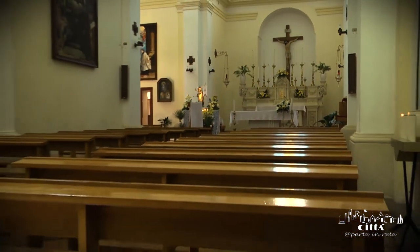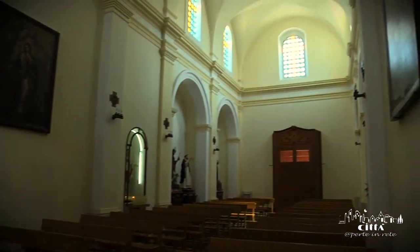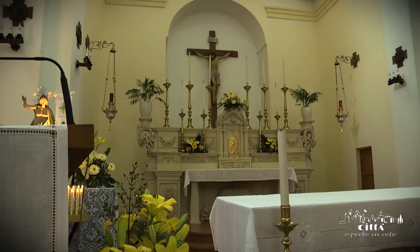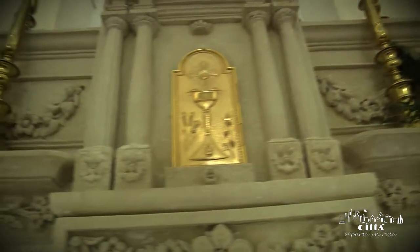Its interior, sober and elegant, has got a leading cross plant. The High Altar of the 19th century is made of Lecce stone and adorned with a lot of candlesticks.